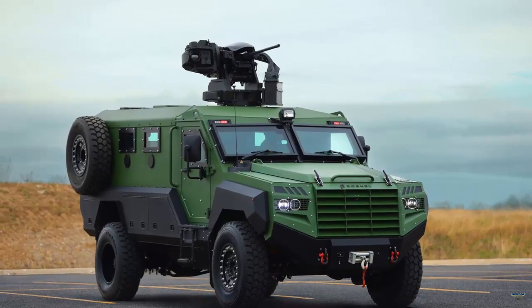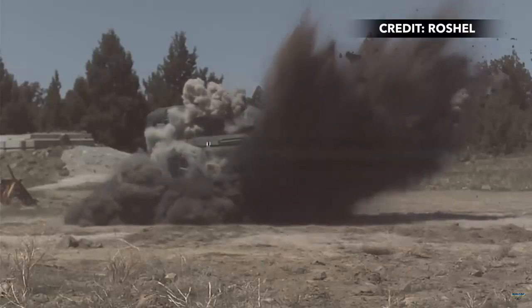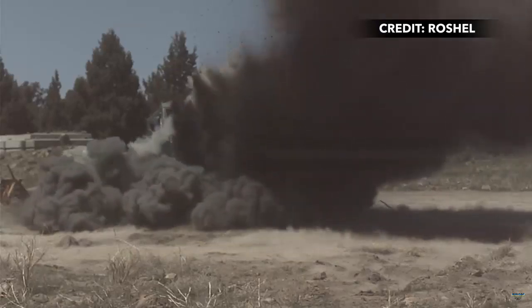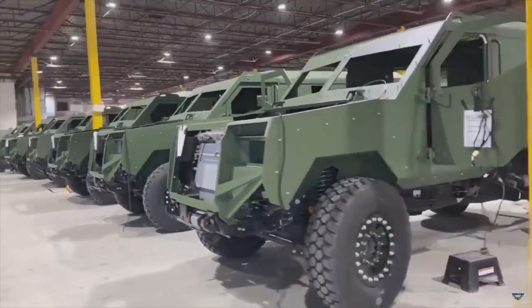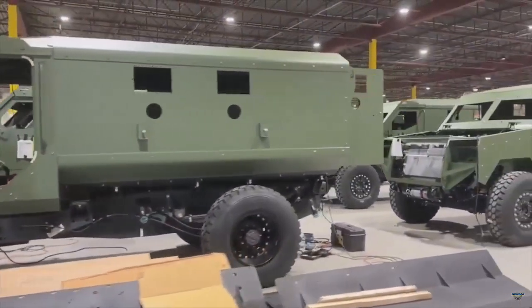According to a press release from Rochel, enduring these robust testing levels underscores the Senator MRAP's superior protective capabilities and establishes a new benchmark in its category. With the integration of US and Canadian content, the Senator MRAP not only exemplifies top-tier quality and innovation but also stands out as a robust contender in the international defense market.